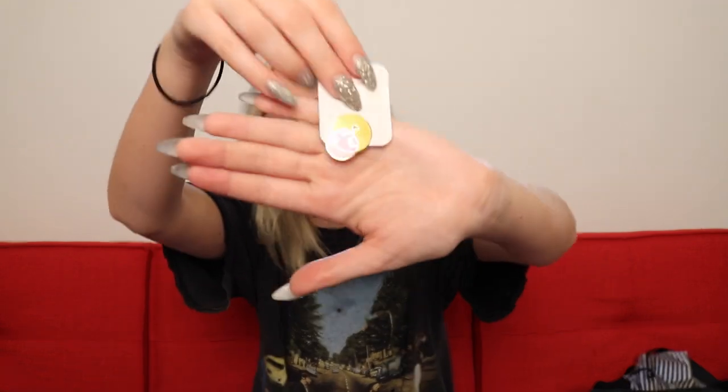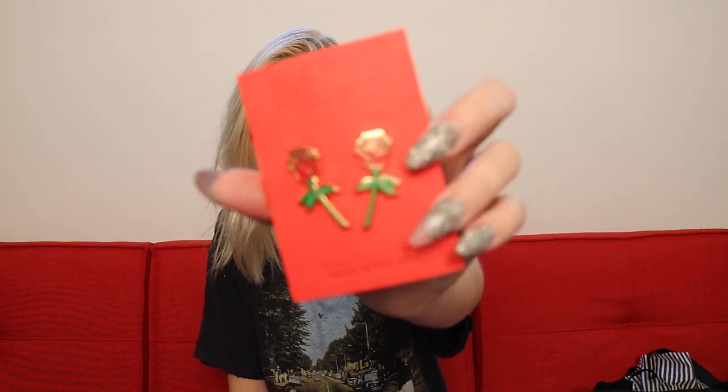I got some pins from Nasty Gal because pins have been so in right now and I saw a little display and just couldn't resist. I got three — well technically four because one came with two. There's a little emoji pin blowing a pink bubble, a little Capri Sun pack pin, and two roses with their stems. I'm probably going to put these on jackets or maybe even on the shorts.